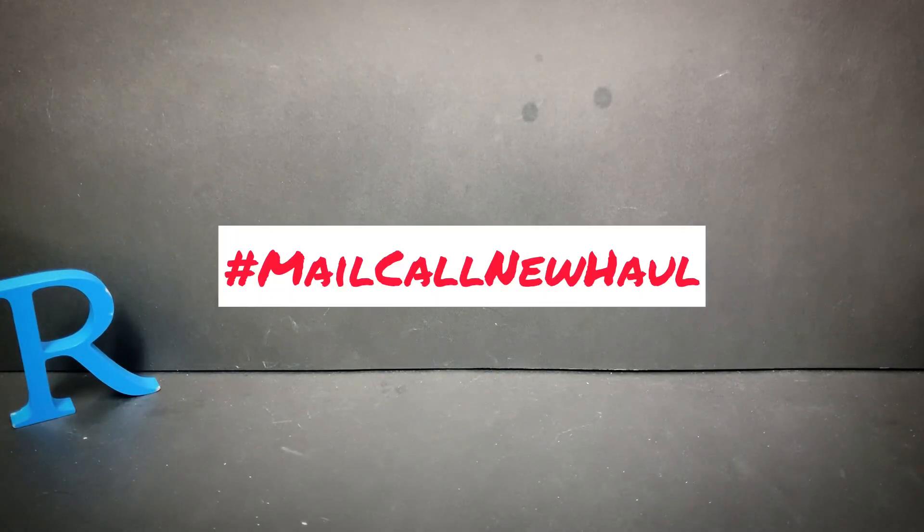What's up everyone, and welcome to another mail call new haul episode brought to you by ronji.com and the Garage Sales Transformers — the Wayfinders, or GSTF2 for short. This is the new show, and today we're taking a look at a bunch of stuff I got in the mail.